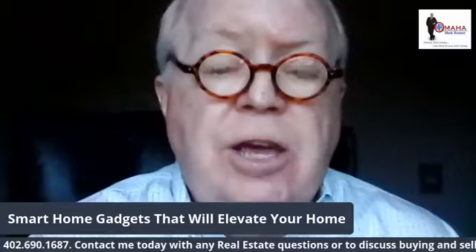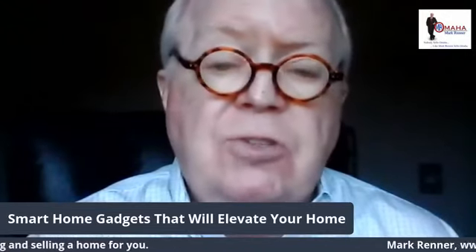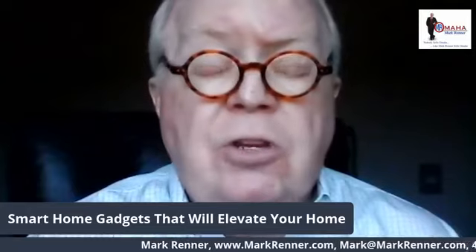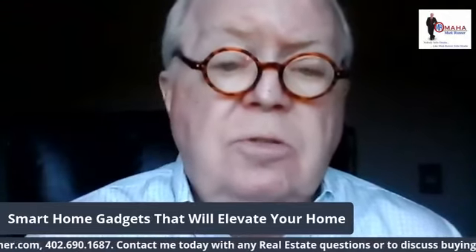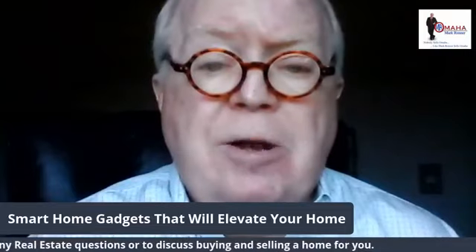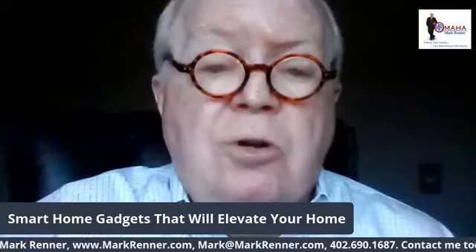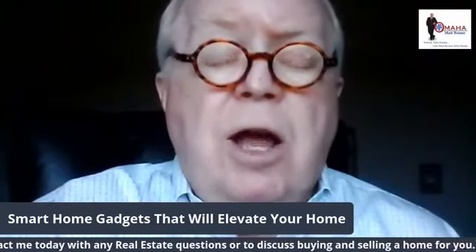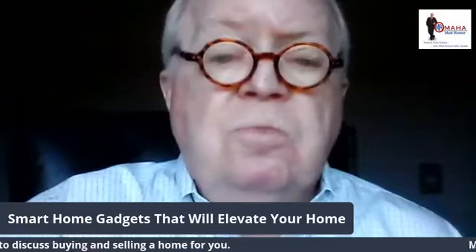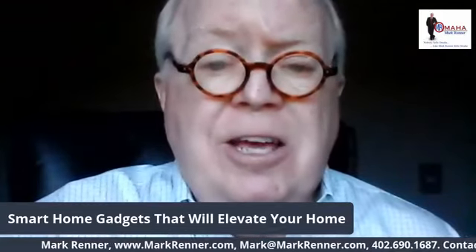So thank you for listening today — it's fun to share with you some ideas about things to go in your home and in your lawn. I'd love to talk to you about buying or selling residential real estate if you're in the market. My contact information is scrolling across the bottom of the screen. Please give me a call at 402-690-1687, email me at mark@markrenner.com, and go to my website markrenner.com. Browse the different pages, special reports, and videos on the market and selling your house — I know you'll find it interesting. Thanks for watching. Have a great day and be safe.